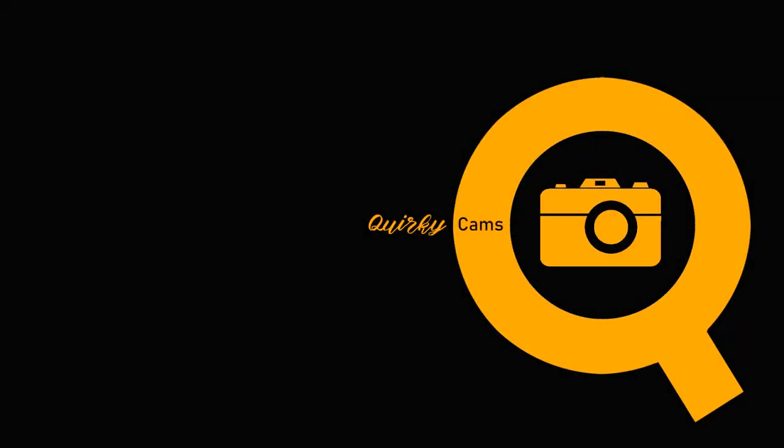So what do you think — is the 5D Mark II worth it today? If you have suggestions on other quirky cams I should try out, let me know in the comments. Until then, stay quirky!